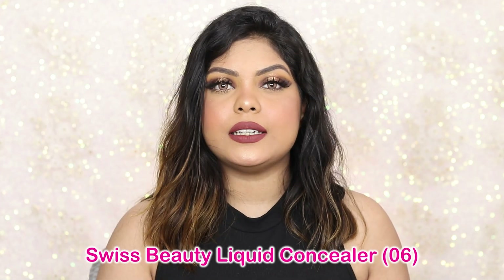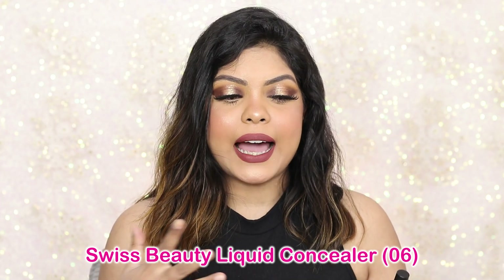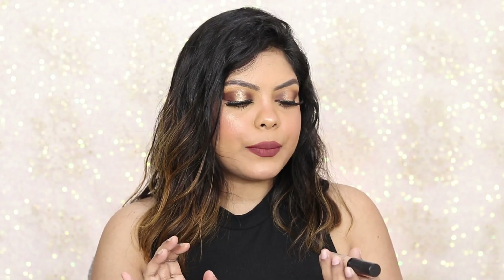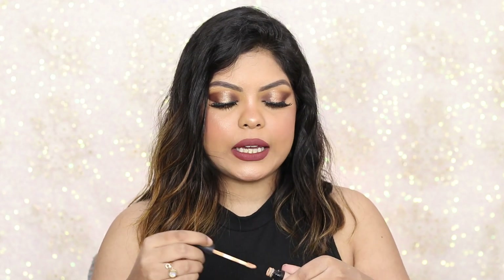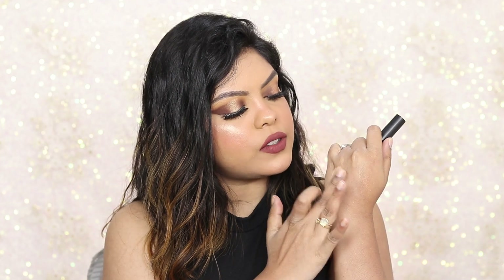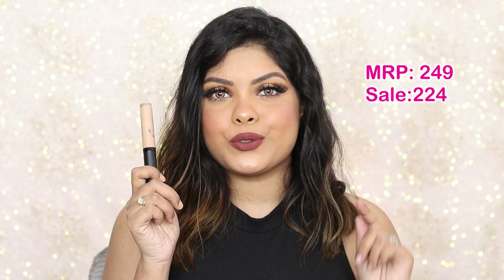Normally people don't use foundation on a regular basis — they go for BB cream or concealers. For an affordable concealer, it has to be the Swiss Beauty concealer. It has nice coverage, a decent shade range, and I love the formula. The shade I go for is 06. Let me quickly swatch it and blend it to show you the formula and coverage — just look at that coverage it gives! Definitely worth buying. It retails for ₹249, currently available for ₹224.